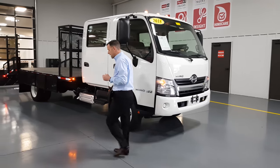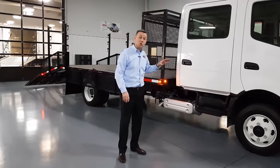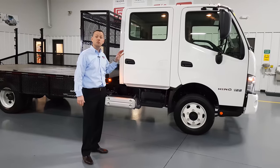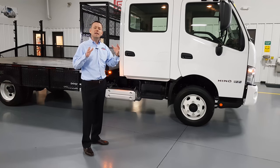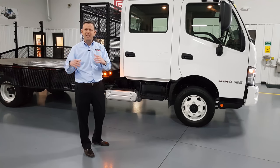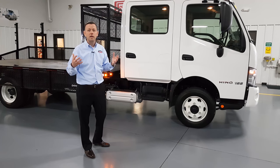So the cab really brings a lot of value. And underneath the cab, this truck is powered by a four-cylinder turbo diesel engine. It produces 210 horsepower and it's paired with a six-speed automatic transmission — a great combination of power and fuel economy. And since it's an automatic transmission, it's very easy to drive and operate.